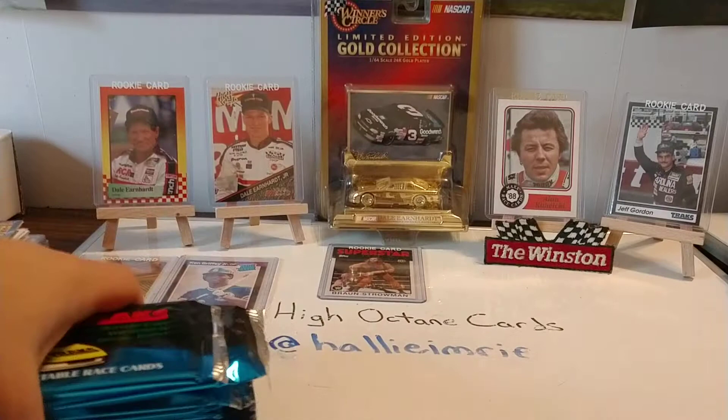1, 2, 3, 4, 5, 6, 7, 8, 9. So we've got 9 packs right here that we will open.